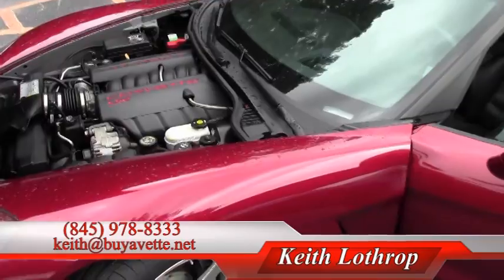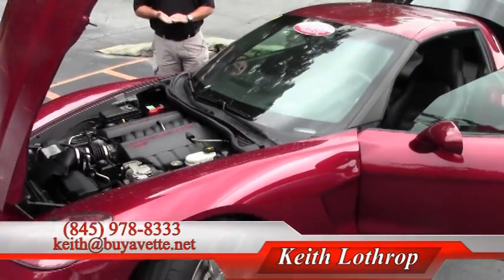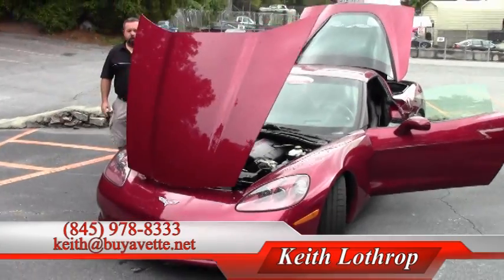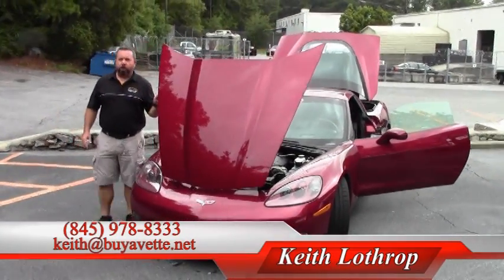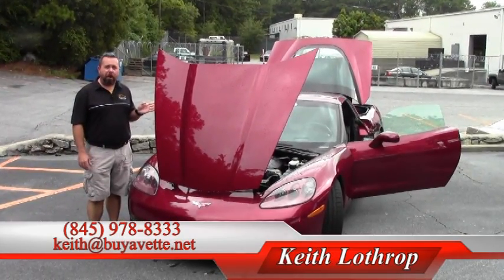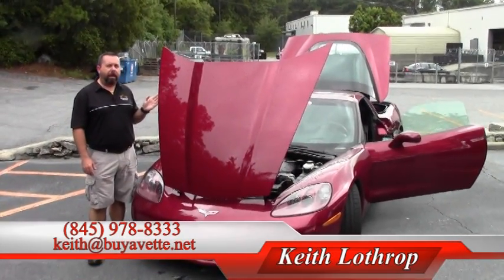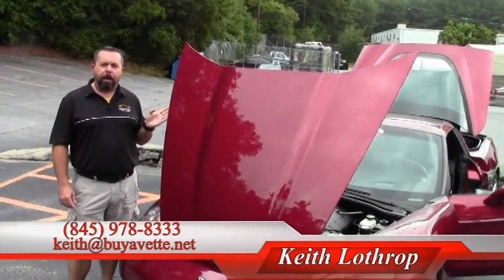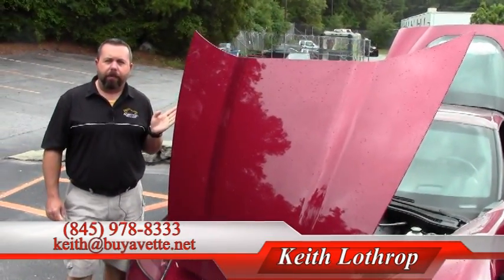This is the LS2 — a 400-horsepower V8 — and one of many in stock. My name's Keith. If I can help you with this one or any of our other Corvettes in stock, please give me a call at 845-978-8333 or drop me an email at keith@buyavet.net. Thanks for watching.